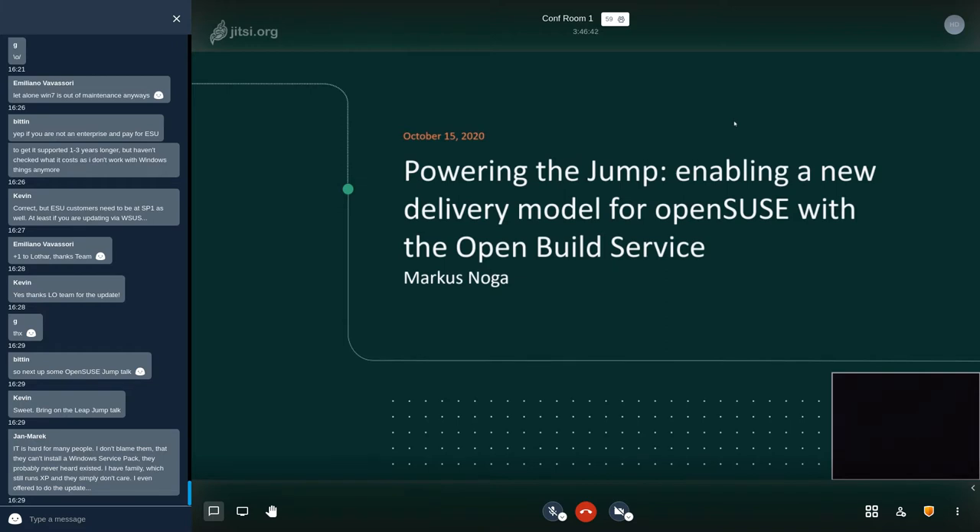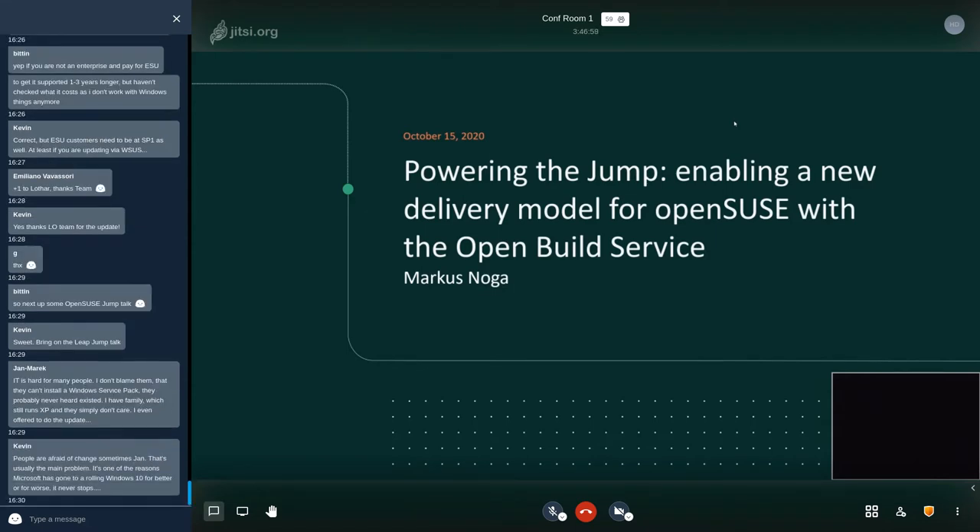Welcome everybody. I'm very honored to be speaking at this OpenSUSE deeper office conference. The subject of my talk will be 'Powering the Jump' — how we enable a new delivery model for what OpenSUSE is looking to achieve with Jump, with the help of the OpenBuild Service.